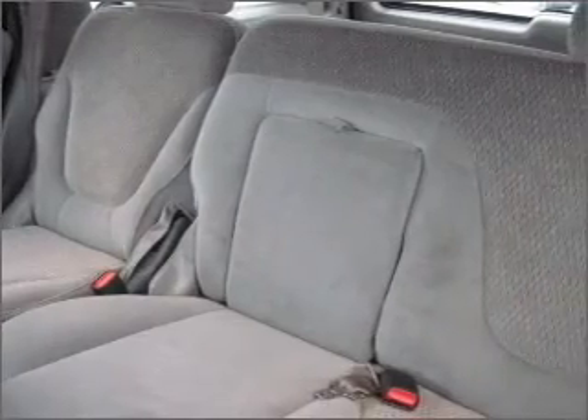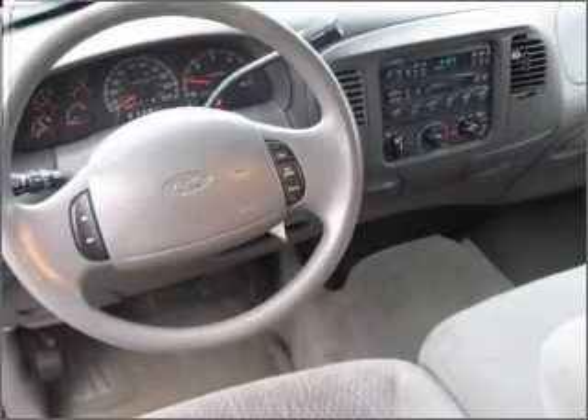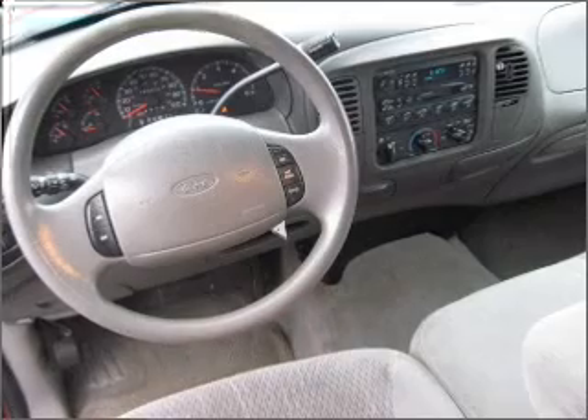This four-door SUV comes equipped with the following electronic features: cassette player, AM FM stereo, four speakers.